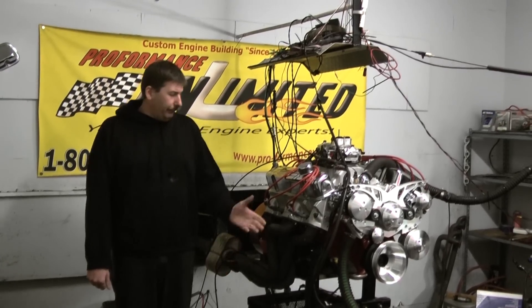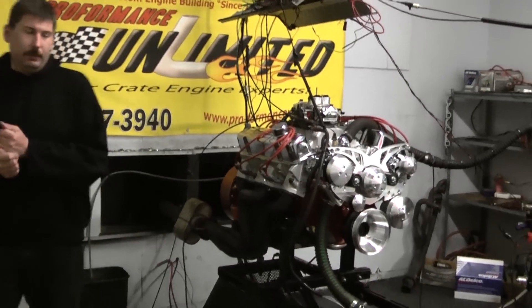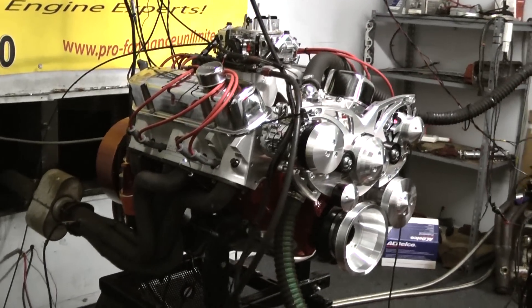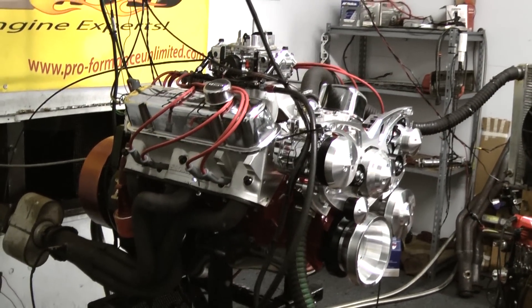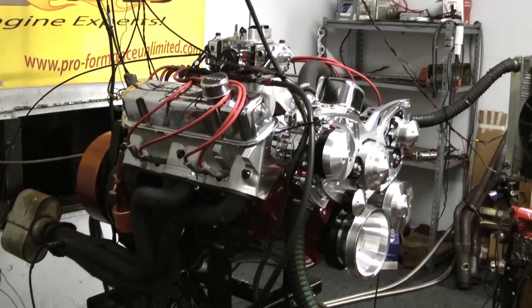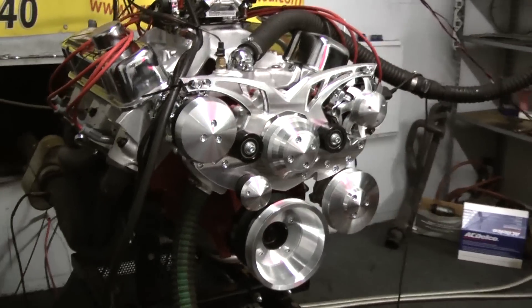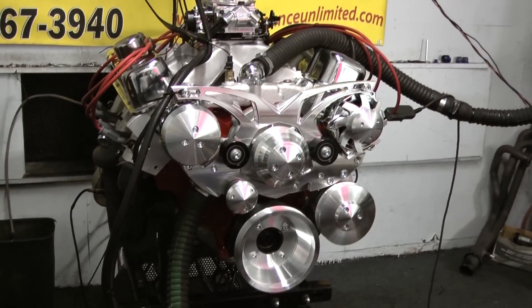Welcome to Proformance Unlimited. Today we have one of our 461 Pontiac Stroker motors. This thing came out awesome looking. The customer asked us to custom paint it a nice victory red color, and we chose to go with the March Alt Power Steering and AC Serpentine kit on the front. Really came out trick looking.